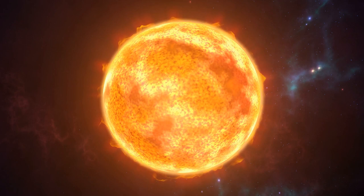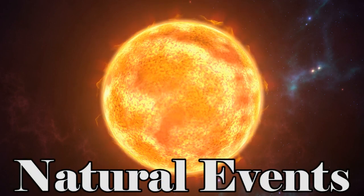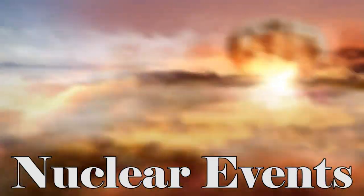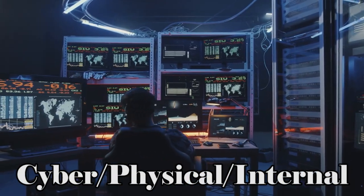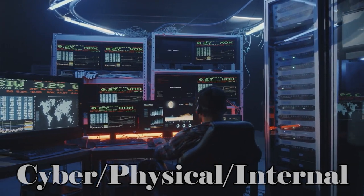I consider a grid down event to fall into one of three categories. One: a CME, solar flare, or similar naturally occurring event. Two: an EMP or nuclear war type of scenario. And three: simultaneous attacks — whether physical or cyber attacks, even a coordinated false flag — all will have the same effect.